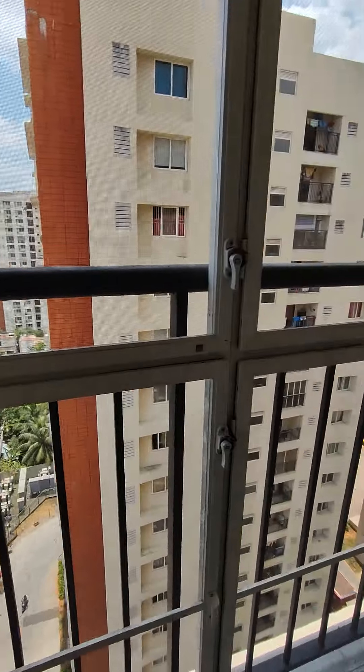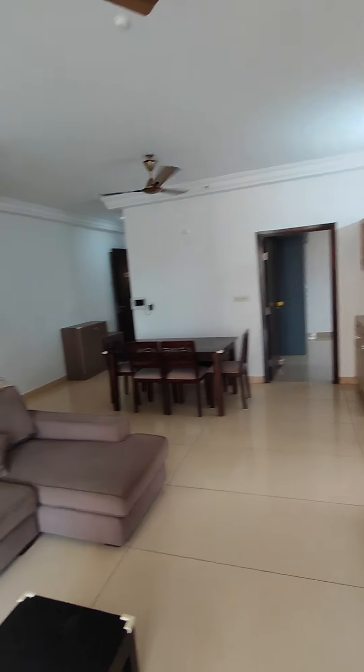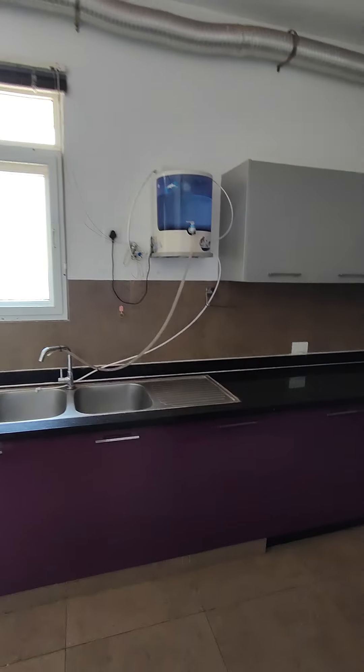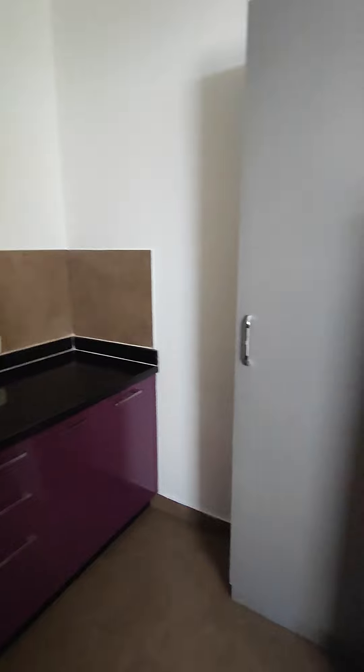There's a mosquito mesh — it's openable, so you still get a very good view. The living room has a Daikin air conditioner. Come, let's see the kitchen — it's a modular kitchen with a Kuchina chimney and a hob.